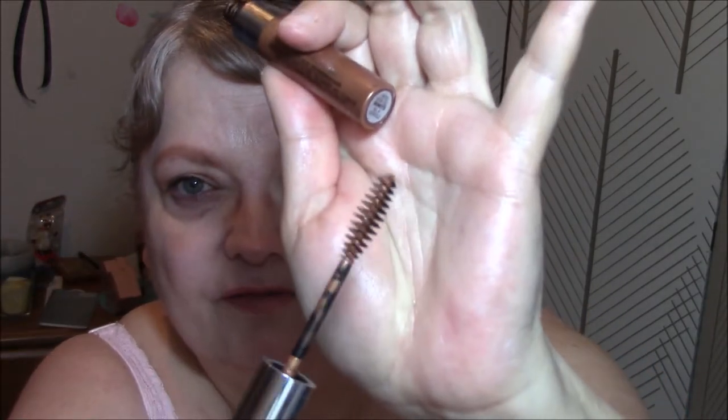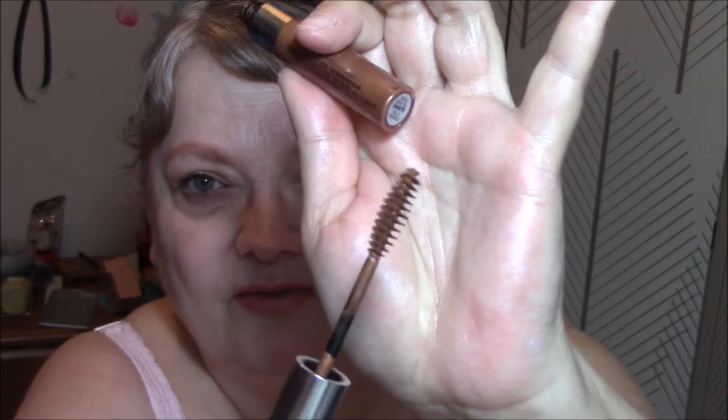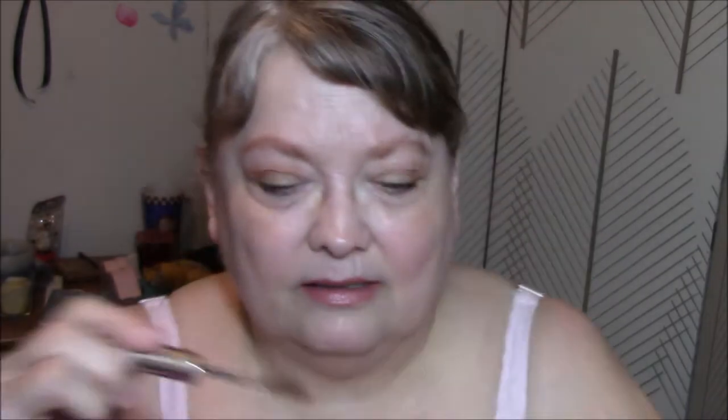It's got the wonderfully soft bristles on the spoolie. And it looks just fine — a little bit red, but it's okay. And then I'm using my Better Than Sex Mascara this week, deluxe sample size. I would definitely buy the full size of this one. I love it.